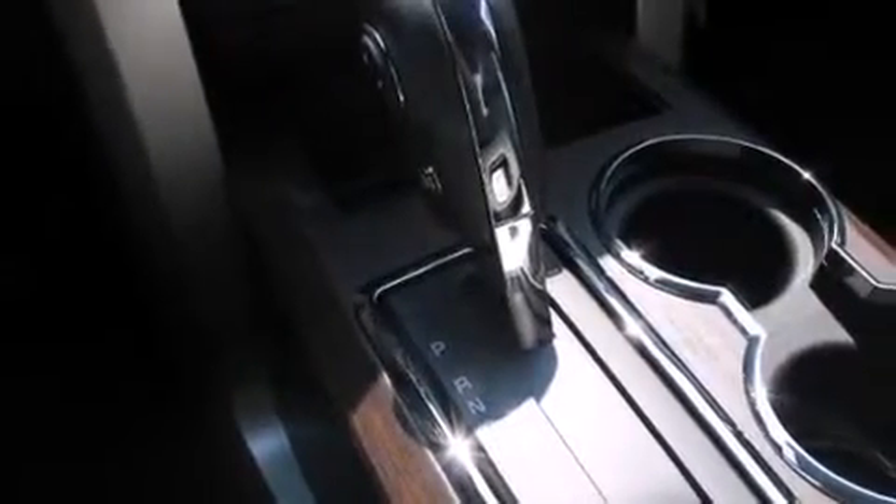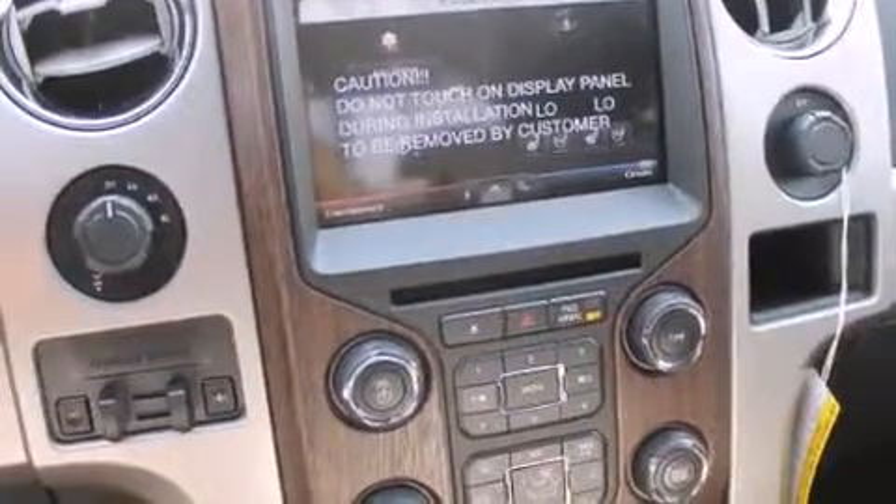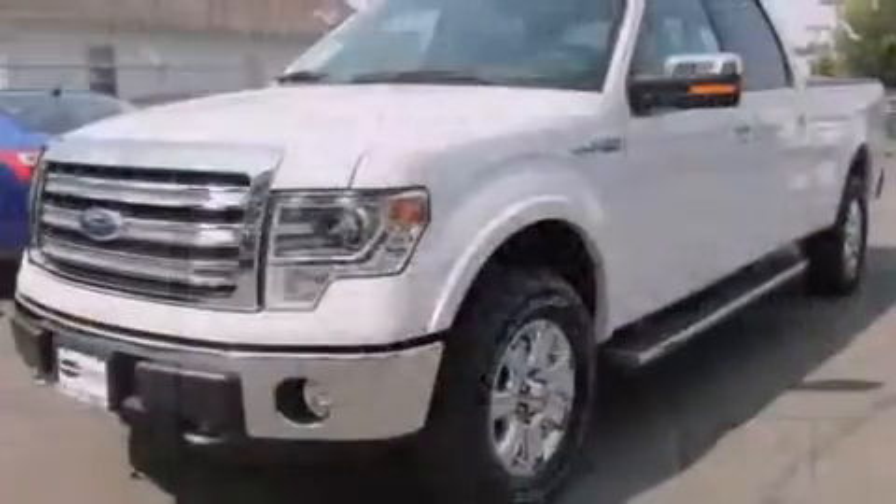Cruise control, steering wheel mounted controls, full power accessories, a CD player, a leather wrapped steering wheel, front multi-stage airbags, a rear window defroster, a sliding rear window, a keyless entry system, and a tilt steering wheel.